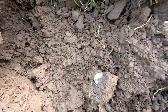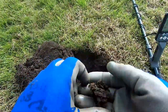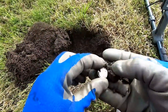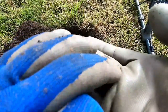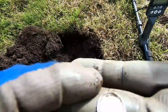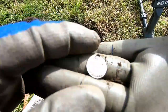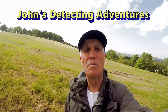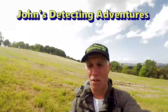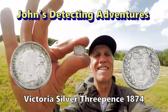We've got a silver — look at that! Oh, it's Victoria. Yeah, Victoria — a Victorian threepenny bit. Excellent! We've found silver on this land. We've got a Victorian threepenny bit — yes, we like a bit of silver. Brilliant!